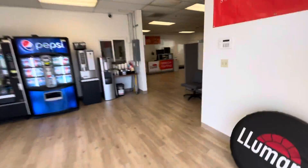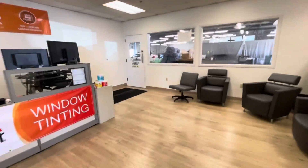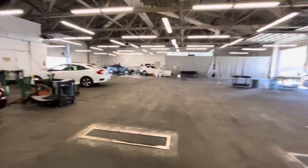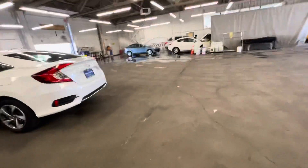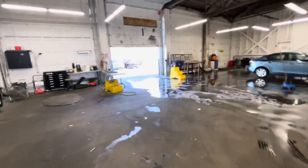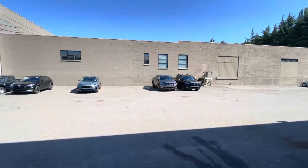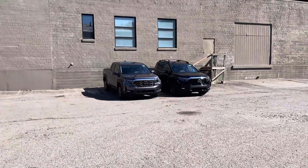All right, let's go check it out. This is where they drop off the new cars that arrive at the shop. They go up here to first get an initial detail, and here you go — a few of these cars are here already, two Ridgelines over there.